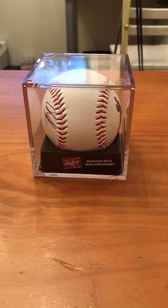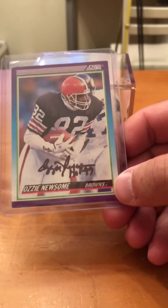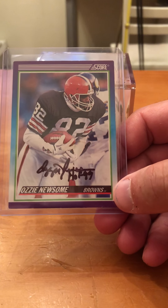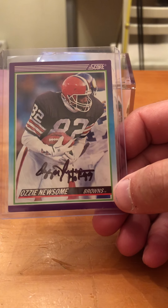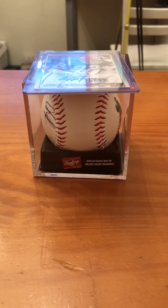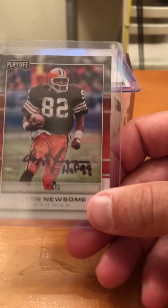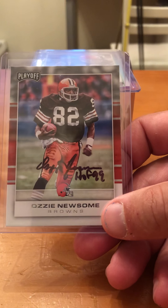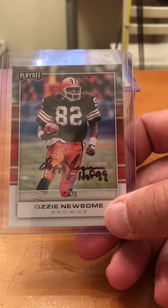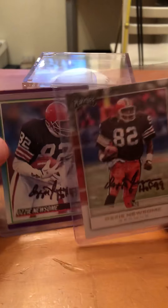He's a Hall of Famer who used to play for the worst team in the NFL — you can probably guess who it is. Ozzie Newsome! We got a nice scorecard signed by him in black Sharpie, with 'Hall of Fame 99.' We also got a playoff card signed by him. I'm not sure which one looks better — they both look pretty good.